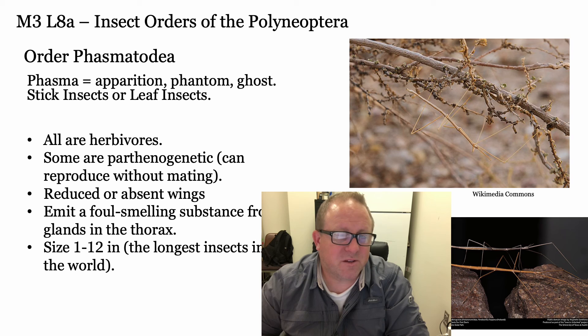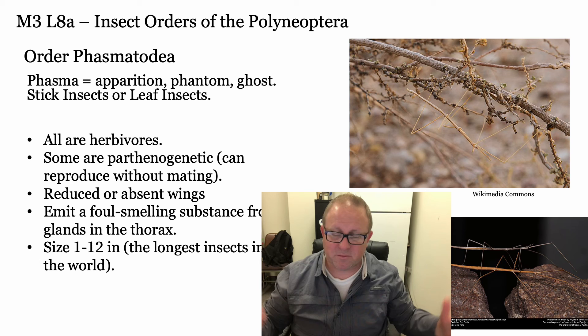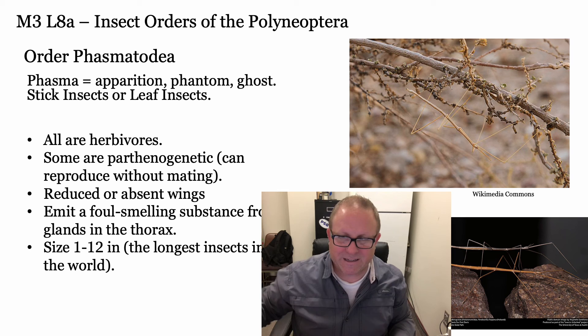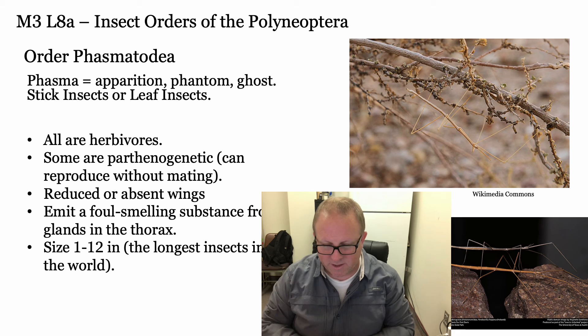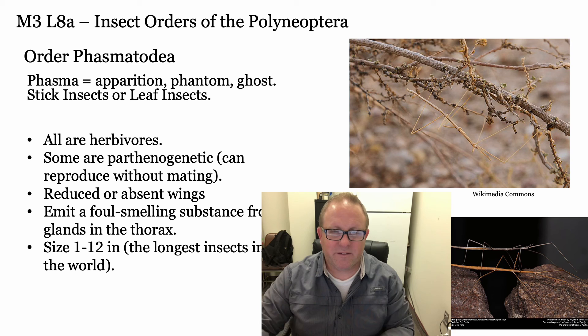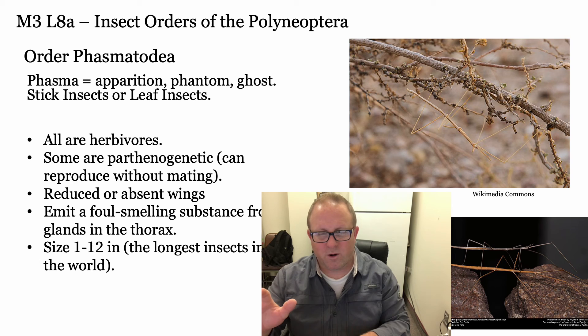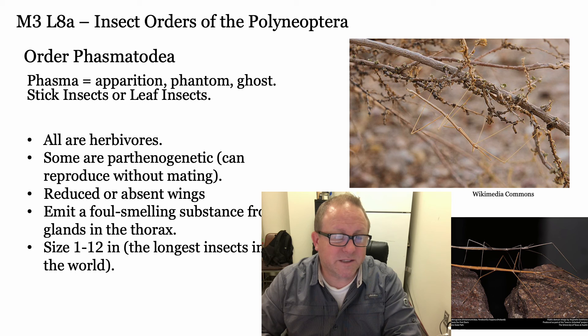Lastly are the Phasmatodea - phasma being an apparition, phantom, or ghost. These are the stick insects, named because they're really hard to find and hard to see. I remember collecting some in Thailand - I walked up to a big pile of sticks on the ground, stuck my net under there looking for beetles, didn't see anything, and then suddenly the pile was still moving. I realized there were about three or four stick insects in that little pile. The thin ones are good at mimicking a stick in the wind - when disturbed, they kind of sway back and forth. It was really cool.